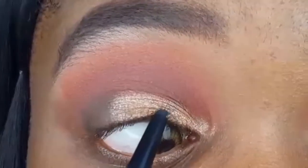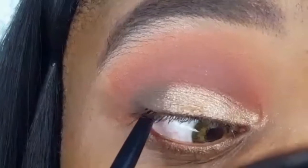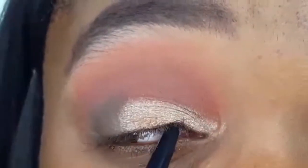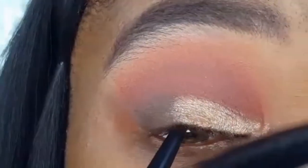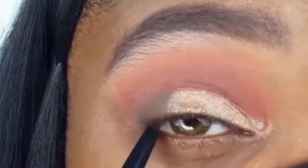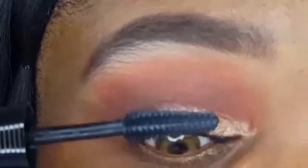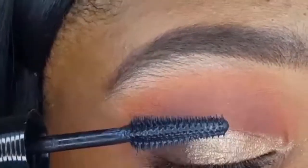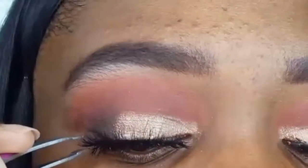I decided to give the winged eyeliner a break for this look, so I'll be doing something that I don't do often, which is tight line. I'm taking my Nikkei 24 Hour Waterproof Eyeliner and just going along my upper lash line so I won't have any gaps when I put on my false lashes. I'm coating my lashes with the L'Oreal Unlimited Mascara — I do have a review for this product on my channel that will be available on the end screen. And now I'm applying the Miss 3D Volume Lash in the style M364.